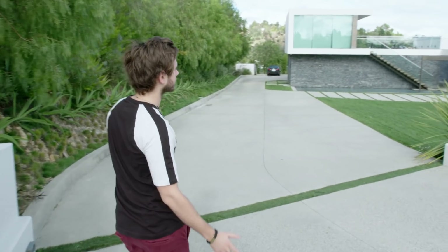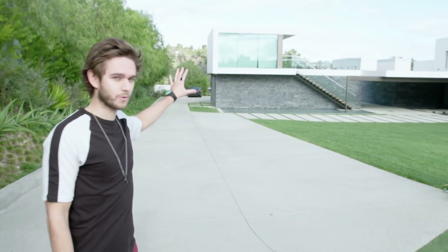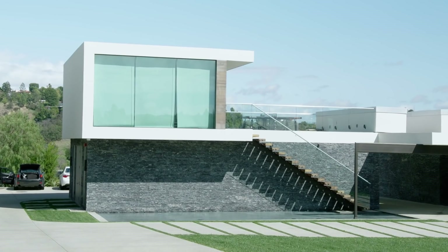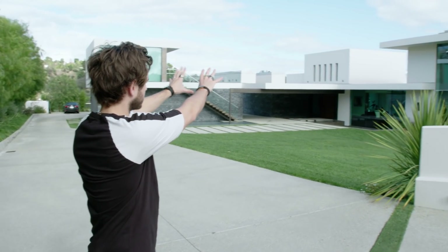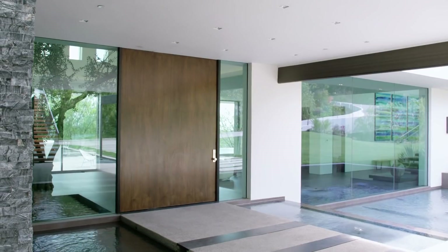The way this is structured for me is that this section of the house is work. The bottom part will be the studio, the top part is the gym — indoor and outdoor. This section of the house is living, and this is like sleeping. Welcome to the house.